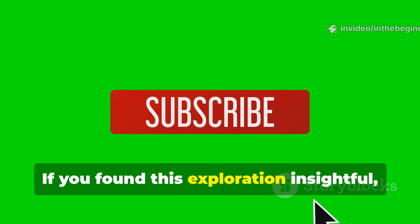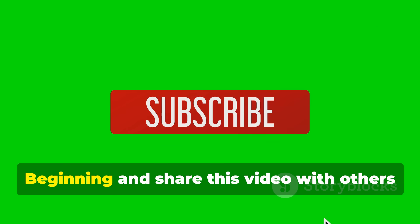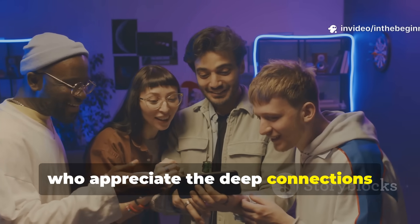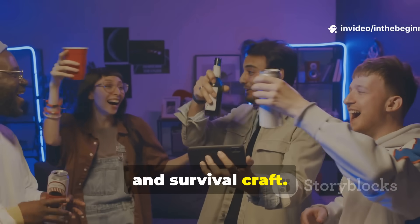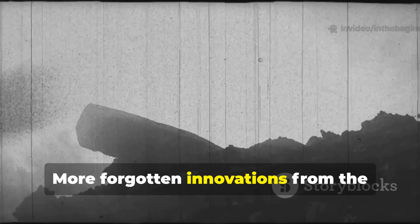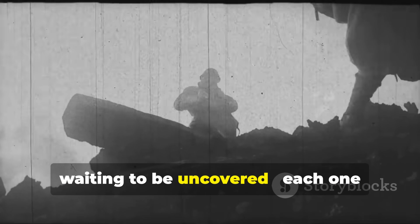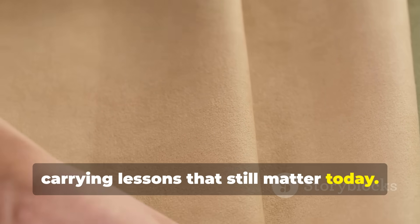If you found this exploration insightful, don't forget to subscribe to In The Beginning, and share this video with others who appreciate the deep connections between history, technology and survival craft. More forgotten innovations from the battlefields and bunkers of the past are waiting to be uncovered, each one carrying lessons that still matter today.